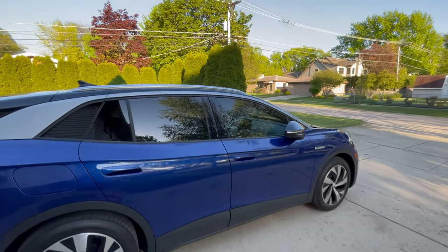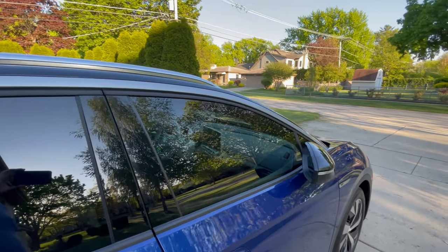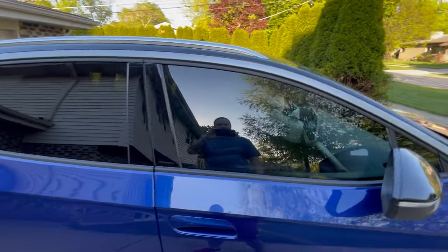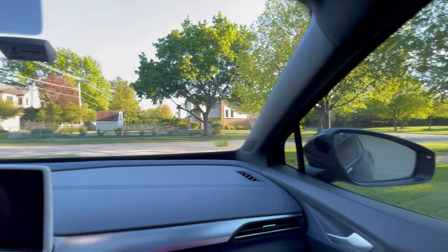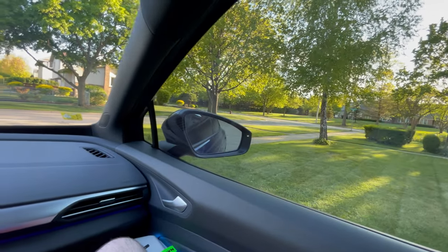And just like that, it's done. We ended up going with a 35% 3M tint. I think it looks great — you can still see through it pretty easily, but it definitely makes it a lot darker. Let's check it out on the inside. You can definitely see the difference looking out the passenger window versus the front window that we didn't tint. Yeah, it makes a big difference. I like it.